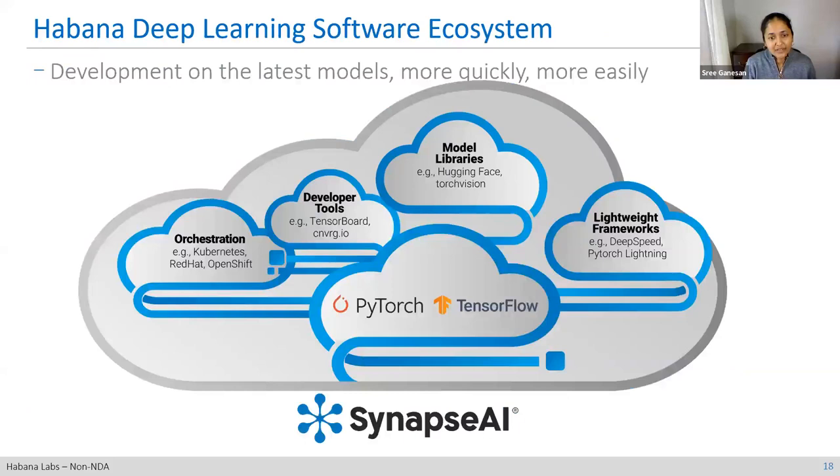We didn't stop with just building out the Synapse AI software stack. There's a thriving ecosystem around the deep learning community beyond TensorFlow and PyTorch. We have support in PyTorch Lightning and DeepSpeed, model libraries like Hugging Face and Torch Vision. For orchestration, we support vanilla Kubernetes, OpenShift, and EKS. On the developer tools side, we have MLOps solutions like Converge.io and TensorBoard. This ecosystem continues to grow as we get more requests and engagement from the community.